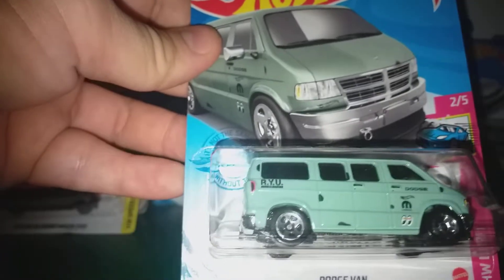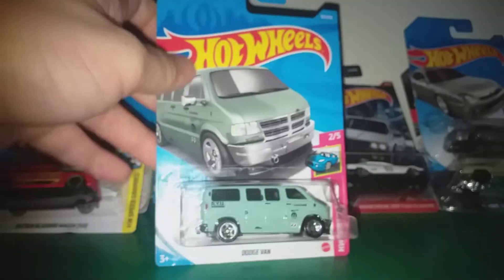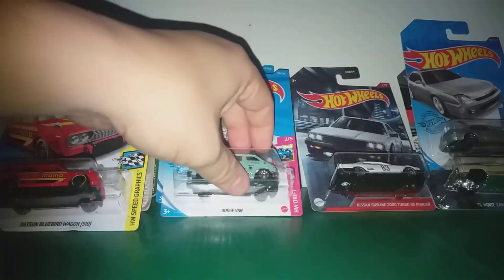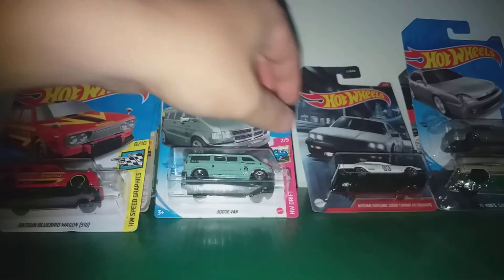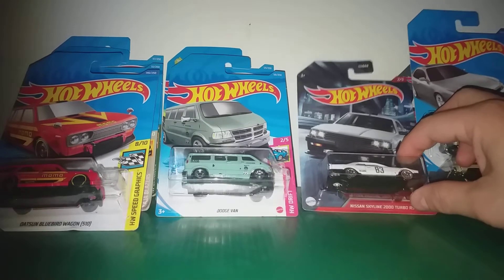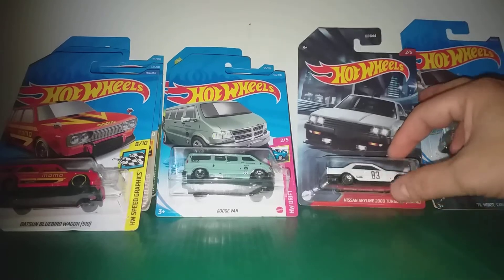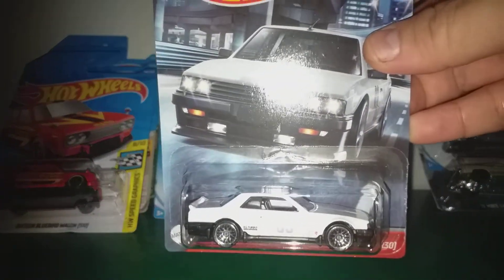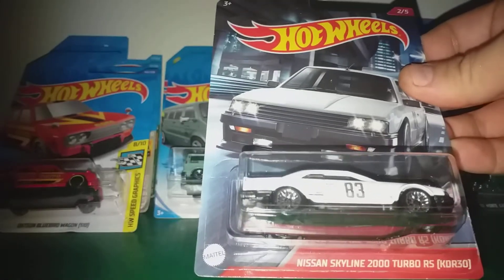One of Asada's final works before he left us. R.Y.U passed away in March after a battle with cancer. This is also one of his designs — the Nissan Skyline Turbo.